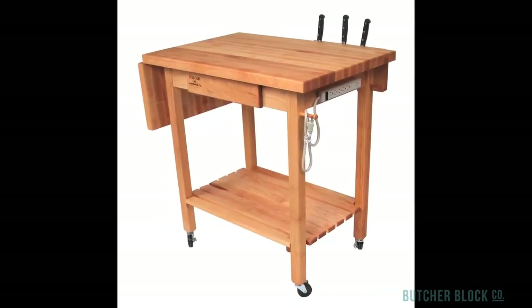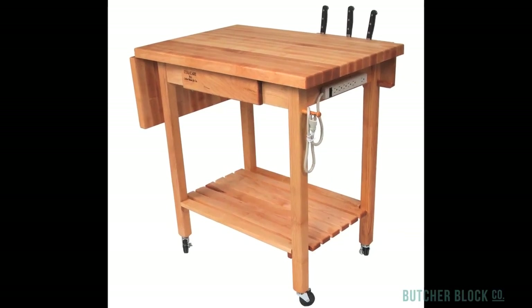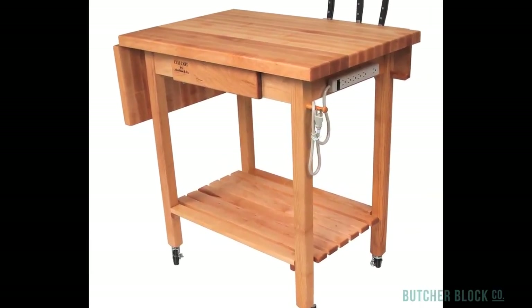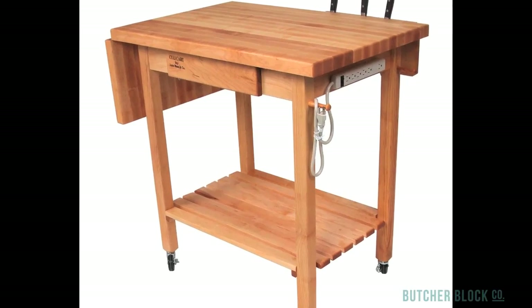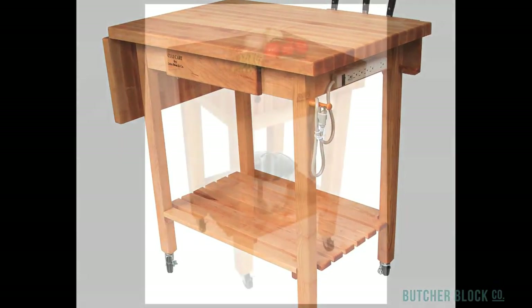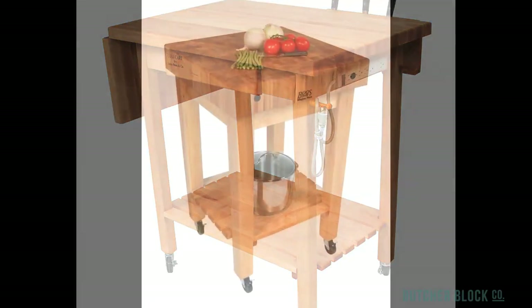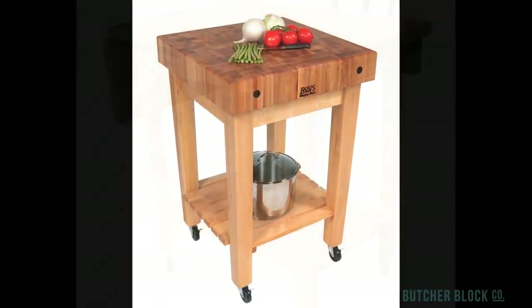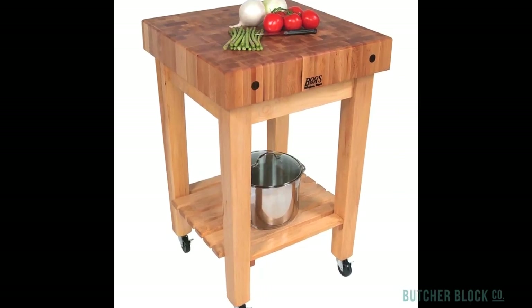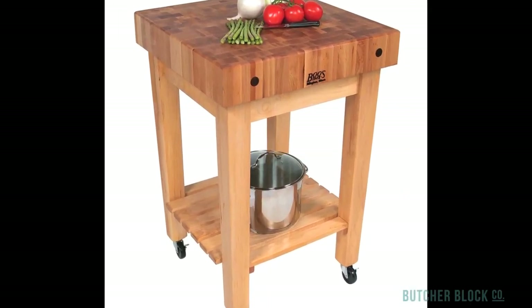John Boos, the top manufacturer of ButcherBlock furniture, makes an array of ButcherBlock carts using such woods as Hard Rock Maple, American Cherry, and Black Walnut. Equipped with commercial grade locking caster wheels, these beauties serve a dual purpose — they're both fully functional ButcherBlocks and mobile prep stations rolled into one. Their classic simple design complements nearly any kitchen decor.